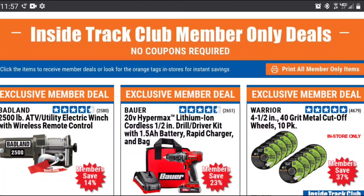What is up YouTube tooltubers of the world, my name is Brad. Welcome to the workbench, and today we're looking at the February monthly list of Inside Track Club coupons.